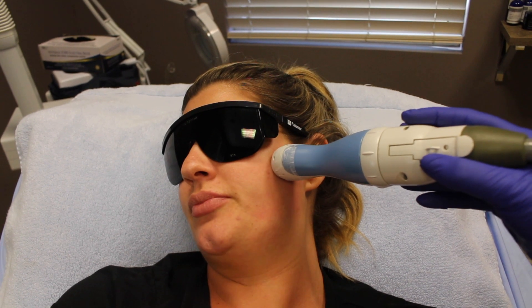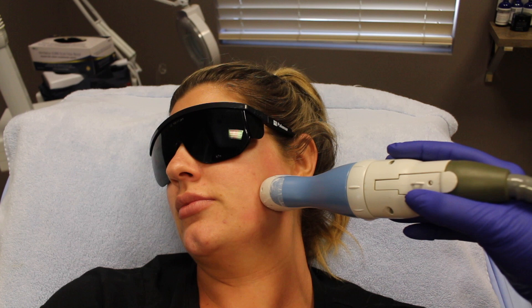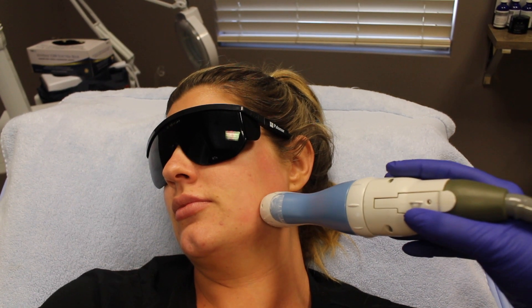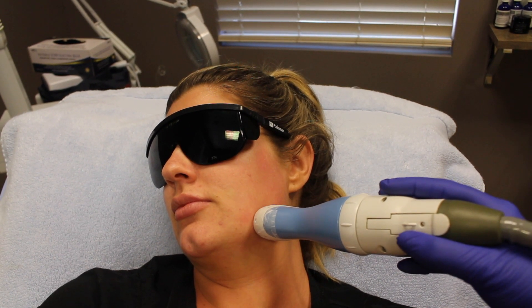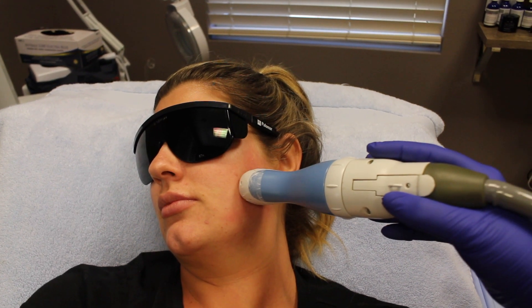It's got some bite to it, but it's bearable — yeah, it's not too bad. Oh, it's got some heat.